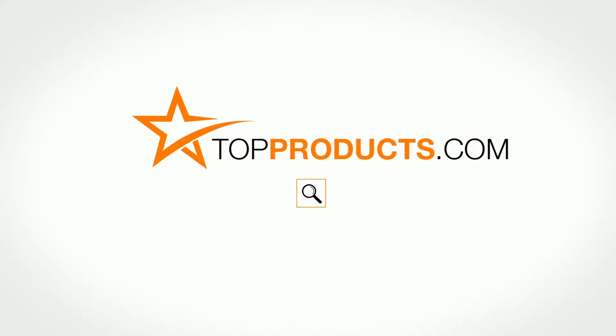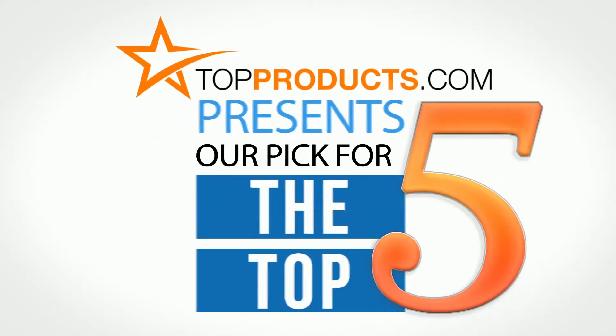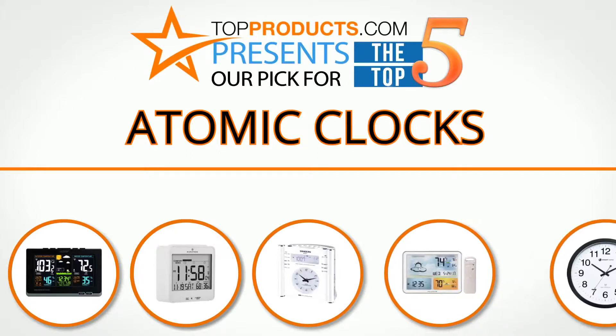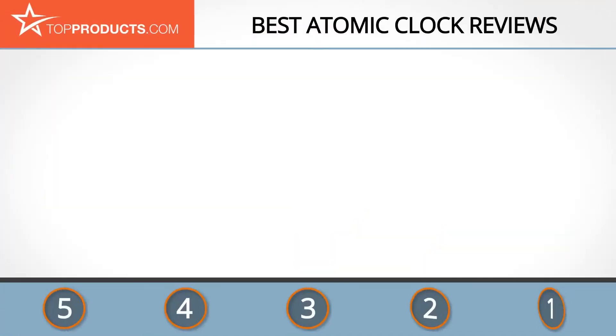TopProducts.com — search TopProducts.com for the best product reviews online. Top Products presents our pick for the top 5 atomic clocks. For this review we chose five brands known for quality atomic clocks, showcasing a variety of options that are available.